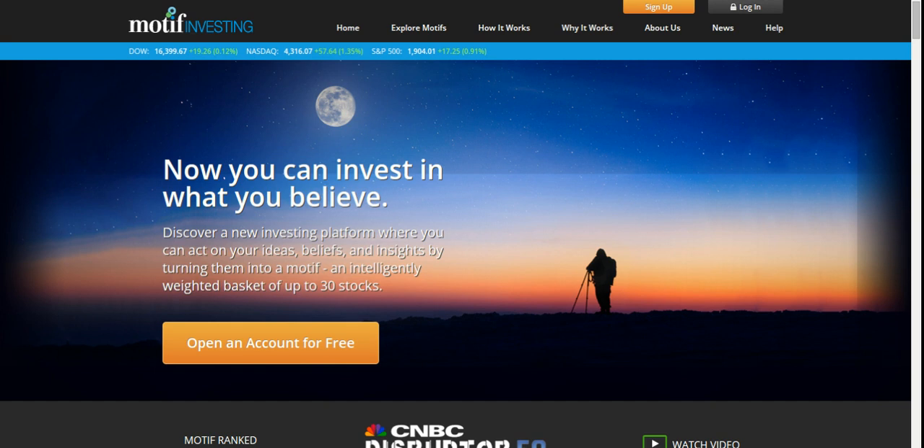Hey guys, it's Sam with the Ready, Set, Go. Welcome to the video. Today, I wanted to address an interesting question I got from one of my readers. And the question was: how would you invest if you only had $250?